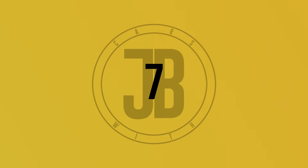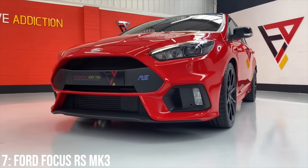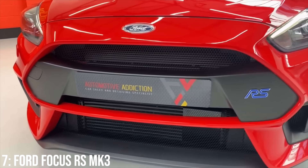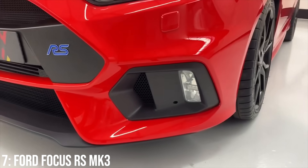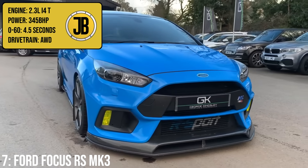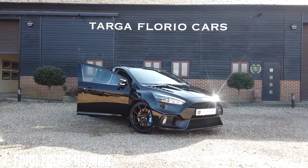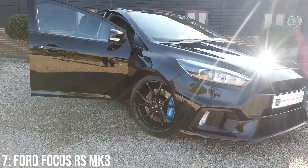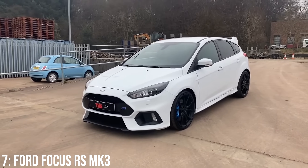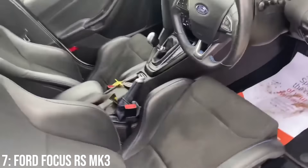I can't believe it took Ford three generations to build a Focus RS that was all-wheel drive, considering the genesis of this car has always been rally-sport — think the Escort RS Cosworth and the RS200, both all-wheel drive. The Mk3 Focus RS will likely be the last ever Focus RS, with its 2.3-litre turbocharged inline-4 engine making 345bhp, taking it to 60 in 4.5 seconds. That engine is the same one found in the EcoBoost Mustang, which most people ignore in favour of the V8. The engine was known for head gasket failure in some instances, and there were other complaints about build quality, which comes with the territory of Ford building a relatively cheap performance car.